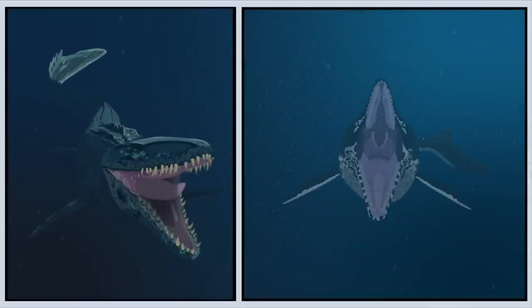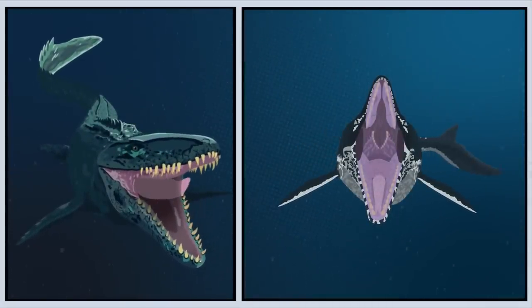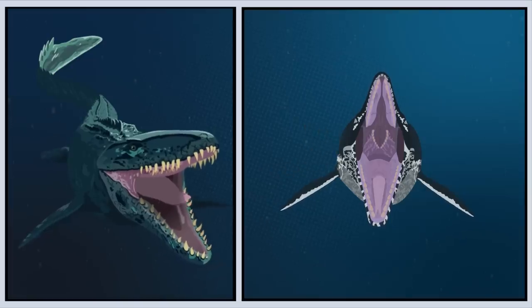The final inaccuracy worth mentioning is the teeth. The teeth of the Jurassic World Mosasaurus are the incorrect shape and are very jagged and non-uniform, and this also goes for the pterygoid teeth. Furthermore, the teeth of Mosasaurus would have been obscured by lips, as seen in modern-day monitor lizards.